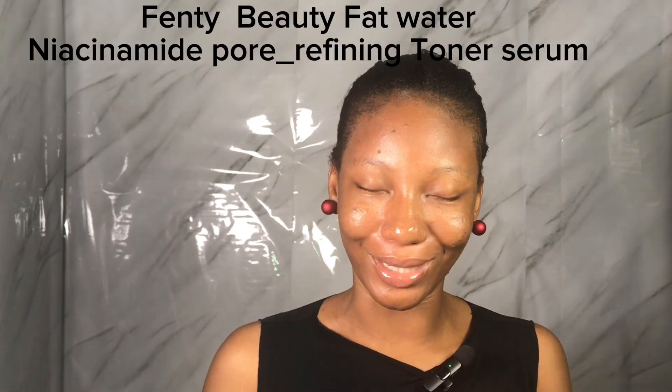Another product I think you should try this year is the Fenty Beauty Fat Water Niacinamide Pore-Refining Toner Serum. This particular product doubles as both a toner and a serum. I tried it once and it is something else — it's very moisturizing. It contains niacinamide and also bakuchiol. You can use it as both a toner and a serum. It tightens the look of pores, brightens the skin, soothes the skin, and evens out uneven skin tone.